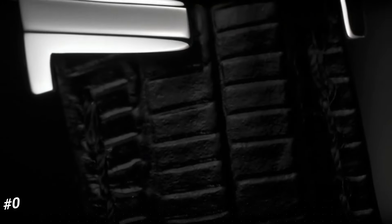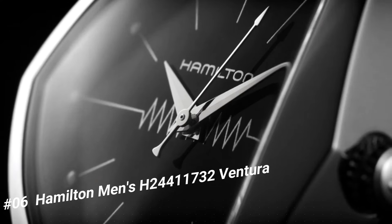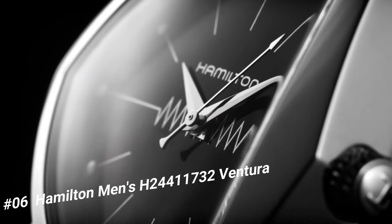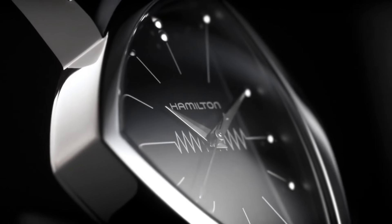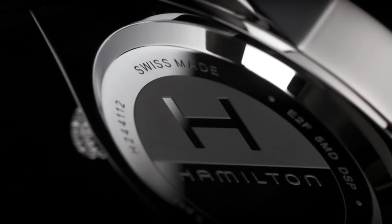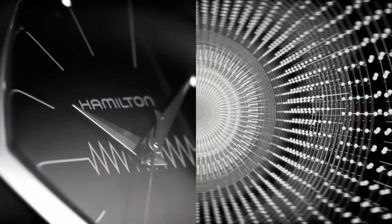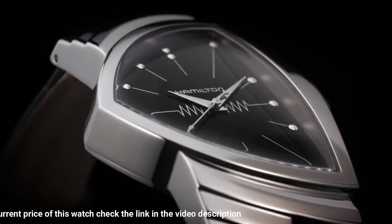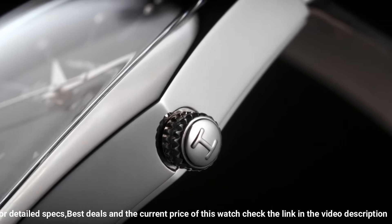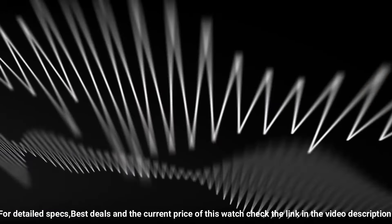Number 6: Hamilton Men's H24411732 Ventura. More beautiful in person. Water-resistant to 50 meters / 165 feet — in general suitable for short periods of recreational swimming, but not diving or snorkeling. Asymmetric stainless steel case with a black leather bracelet.